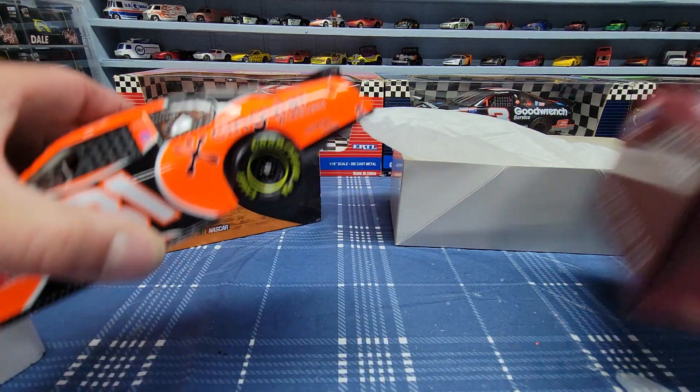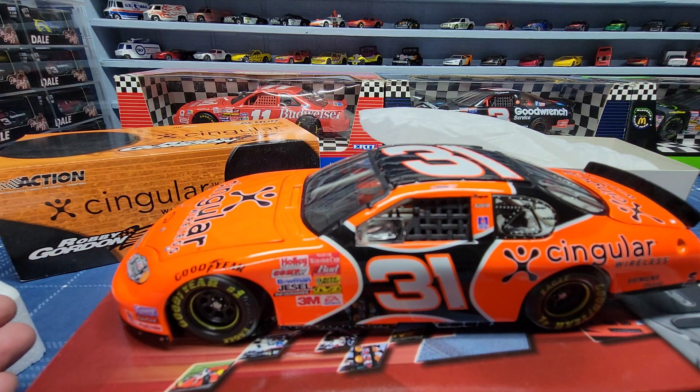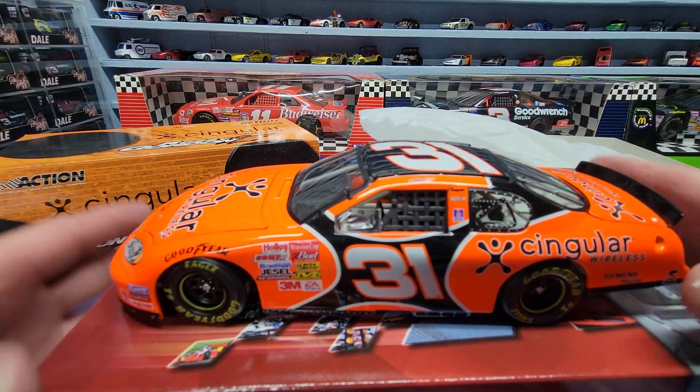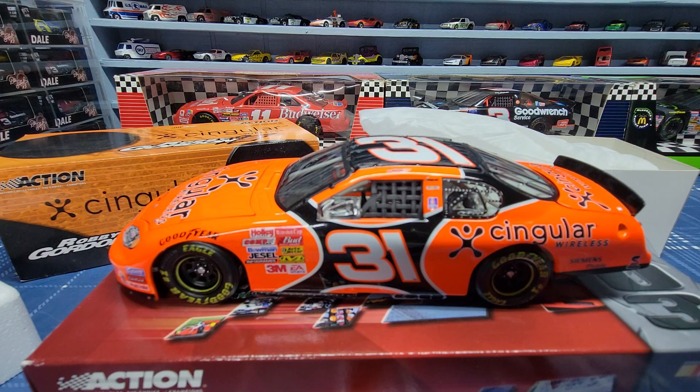So there you have it — number 31, Robbie Gordon's Chevy Monte Carlo. I knew it was a Chevy but I wasn't sure if it was an Impala or Monte Carlo. Hope you guys liked the video. Please like and subscribe, hit that notification bell, give me a thumbs up, and leave a comment down below. Let me know if there's anything else you guys want to see — maybe I have it and I can show you. We'll see you in the next video. Be safe out there, thanks for watching, bye!